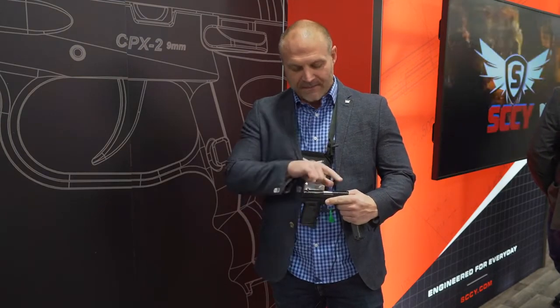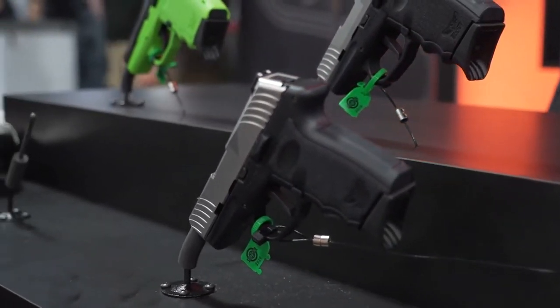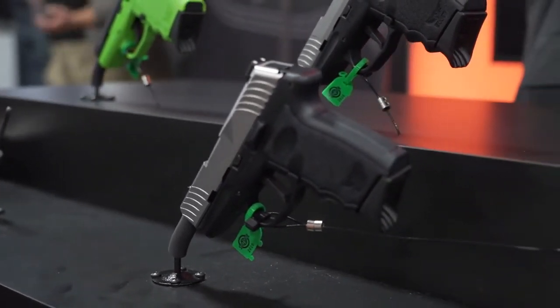One of the features I also like is if you notice the fixed sights — these are G43 cuts, so they will accept any G43-cut sights that are out there. If you want tritium, fiber optic, or even hybrid sights, this pistol can now accept those.